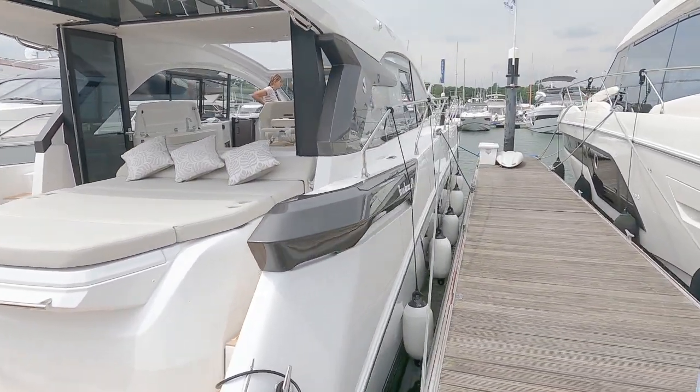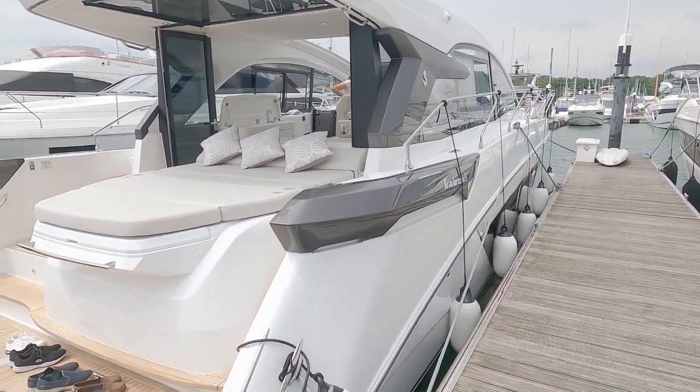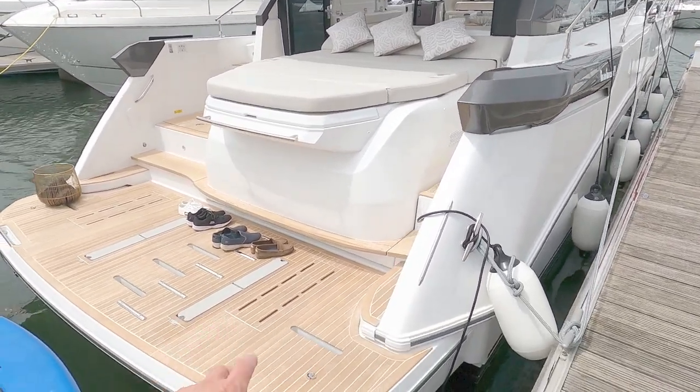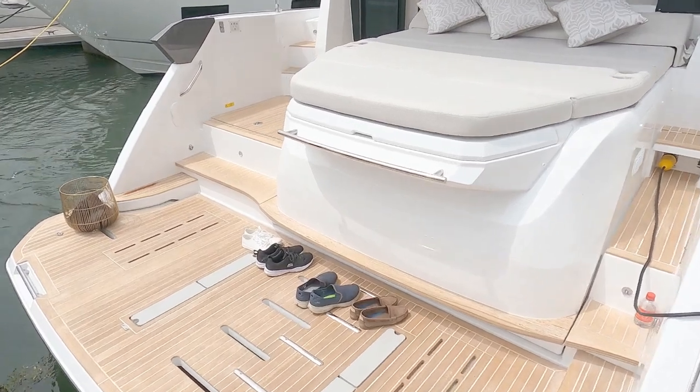Hi, hello and welcome to the channel. Today we are here with Ancaster at Swanwick to look at this lovely Beneteau Gran Turismo 45. Starting on the bathing platform - I'll try not to fall in.